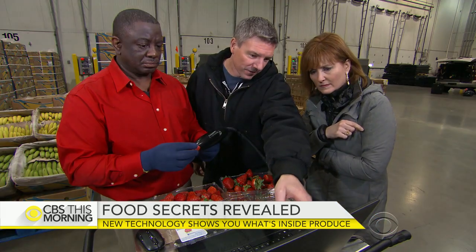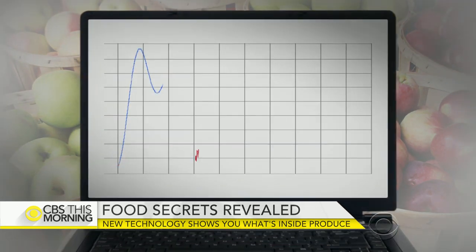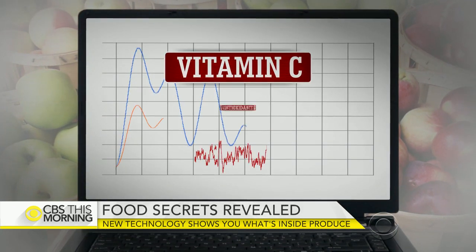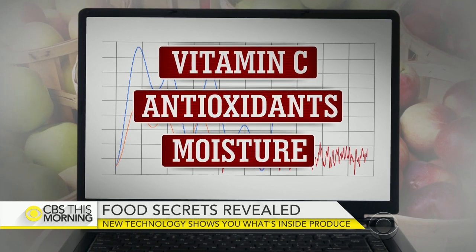Somewhere in this range here is where vitamin C exists. Each wavy line on the monitor measures a particular level, like for vitamin C, antioxidants, or moisture, which can indicate the ripeness of each piece of fruit.